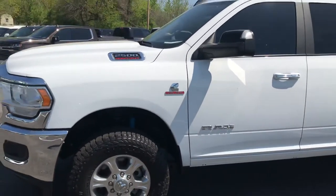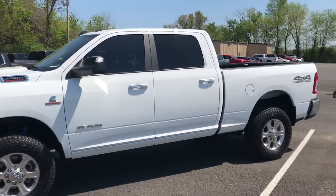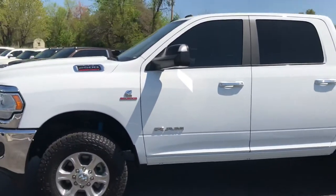I know you're going to be using it for work, but tinted windows — still looks good. Paint's in excellent condition.